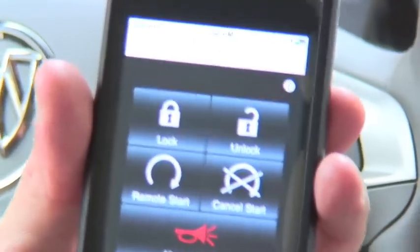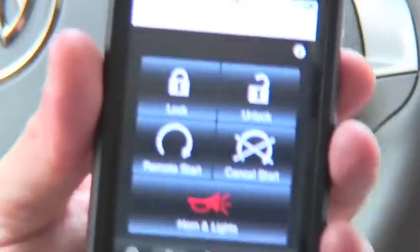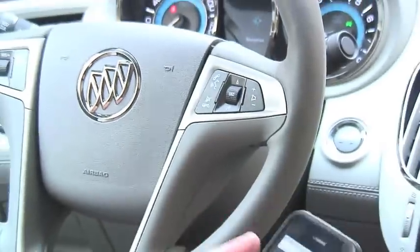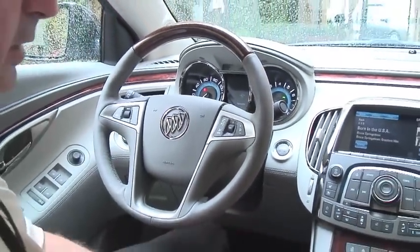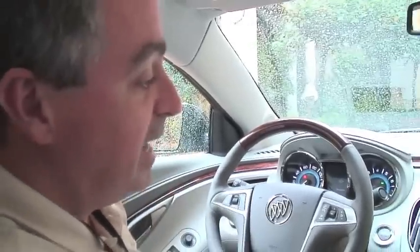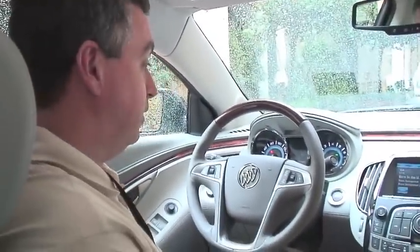You'd then walk up to the vehicle, use your key fob to unlock the door, and put the key in to drive. That's our overall package of infotainment solutions and the new IntelliLink for Buick. [Question:] Is there any connectivity to video screens in the rear? Video screens are available in the rear of the vehicle, but that is not part of this system. Great, thanks.